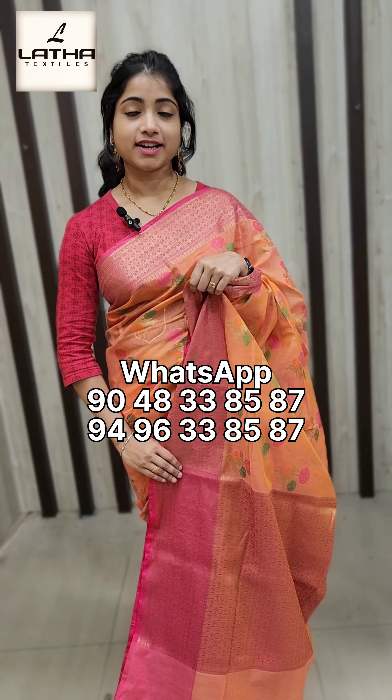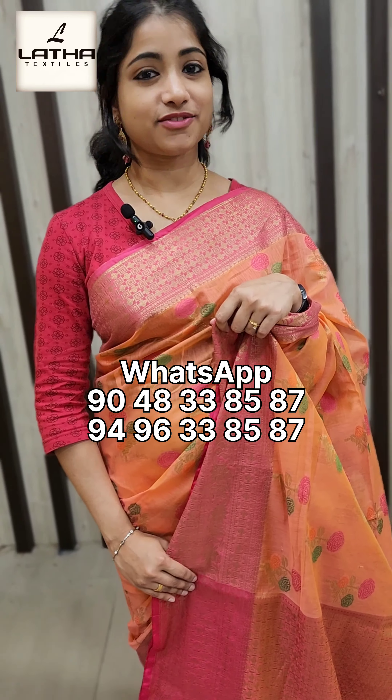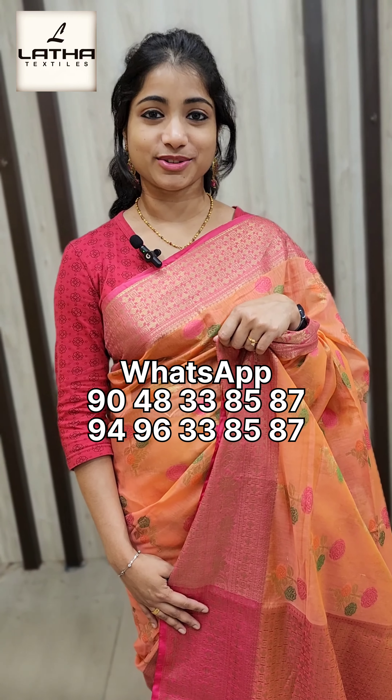The price is 1810. Ready to dispatch with free shipping. Contact us on the WhatsApp number.